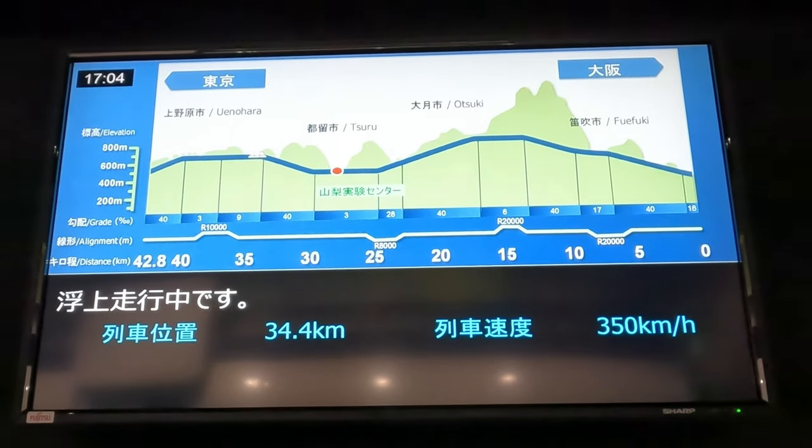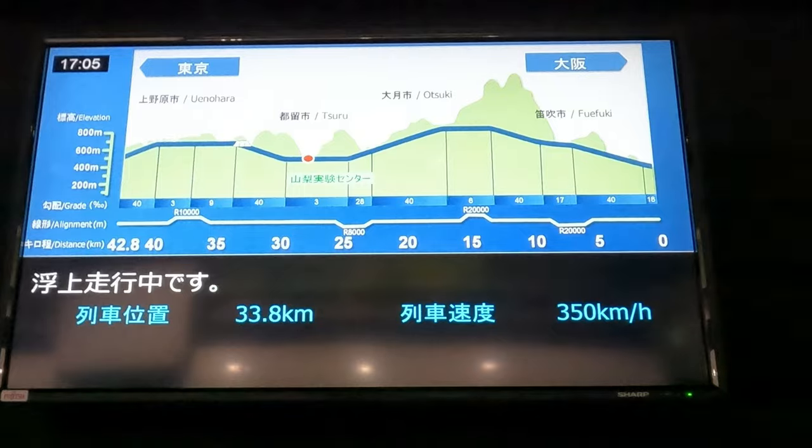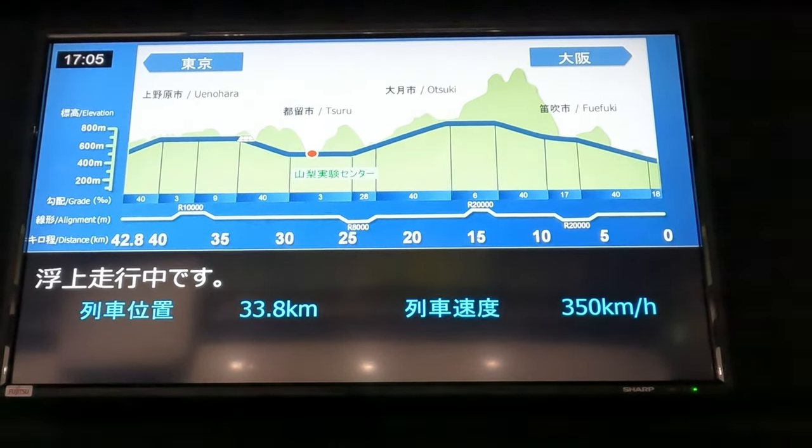The monitor on display tells you where the maglev is and how far it is from this research center. It tells you the speed, its position, and a bunch of other information.